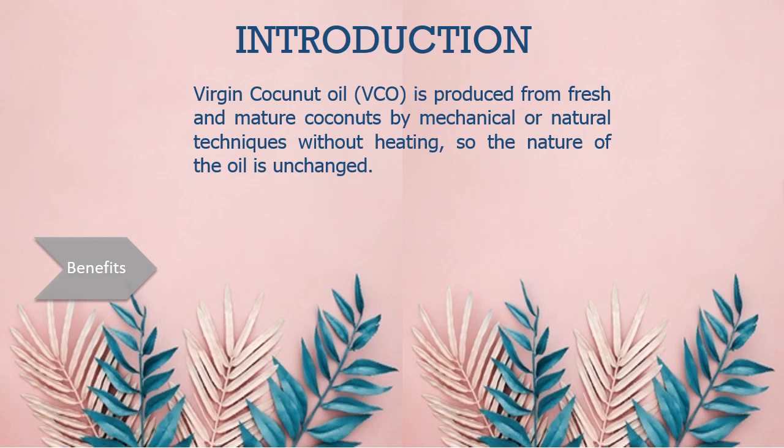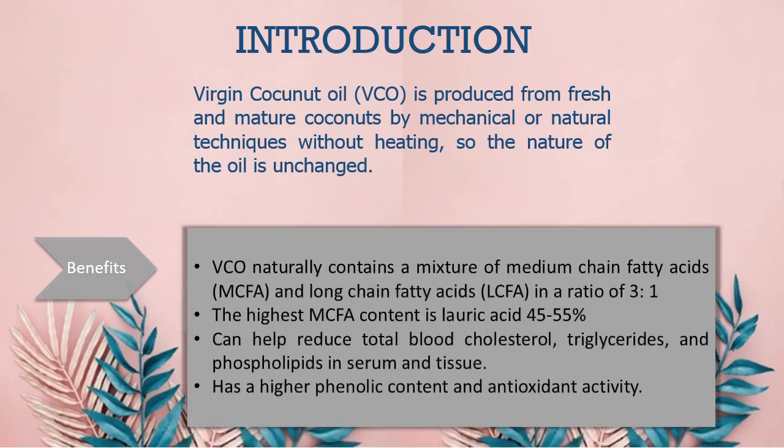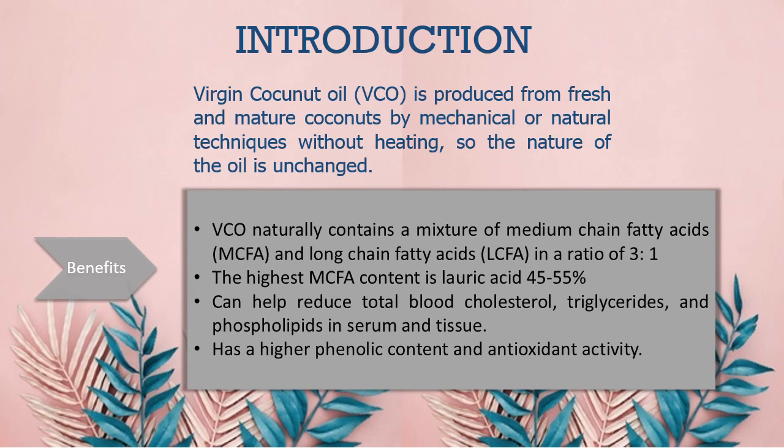The benefits of VCO are: first, VCO naturally contains a mixture of medium-chain fatty acids (MCFA) and long-chain fatty acids (LCFA) in a ratio of 3 to 1. The highest MCFA content is lauric acid, at 45% to 55%. VCO can also help reduce total blood cholesterol, triglycerides, and phospholipids in serum and tissue. Lastly, it has a higher phenolic content and antioxidant activity.